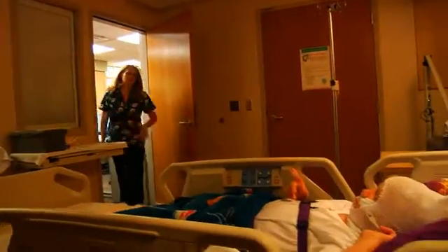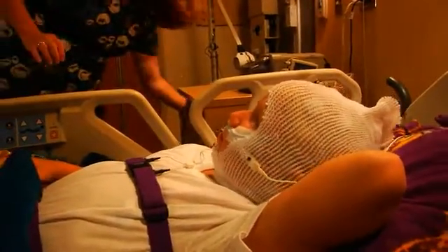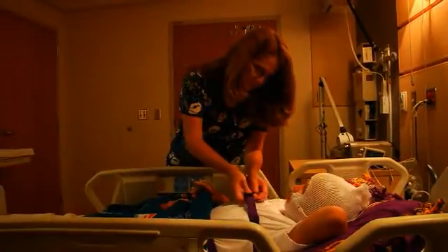Before you know it, it'll be morning — time to go home! Your doctor will call your mom or dad after the visit to tell them how everything went. They'll review your results and talk about next steps to help you get a better night's sleep.